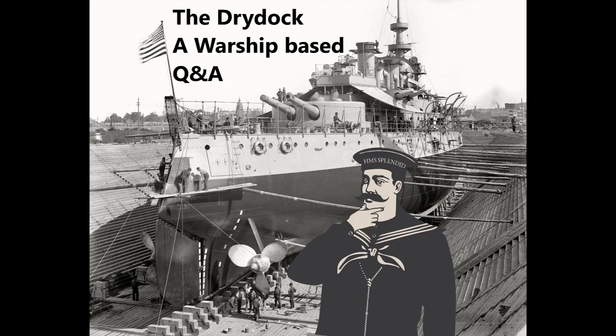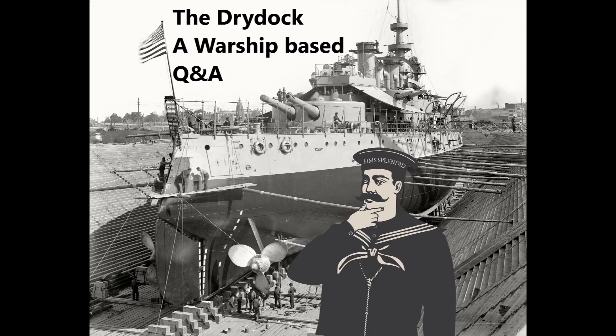Coridan asks: what benefits or drawbacks would a trimaran hull like the Independence class littoral combat ships have for a dreadnought battleship, and were there any paper designs that considered them? I'm not aware of any trimaran dreadnought designs from the 1906 through 1950 period. There were some very crazy designs floating out there, but I don't believe any trimaran designs entered the equation.